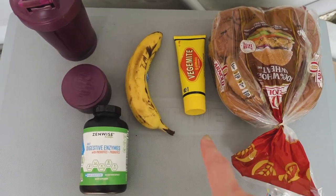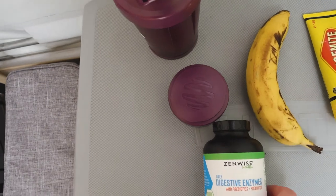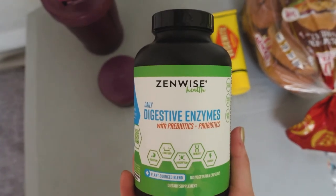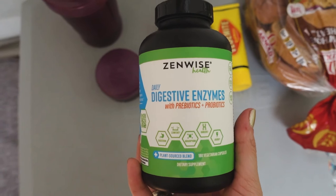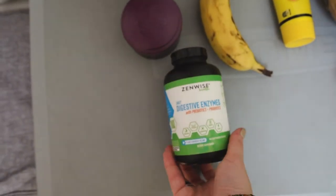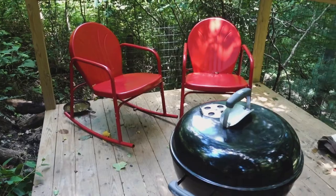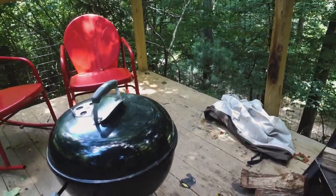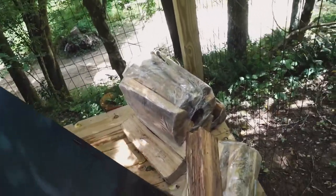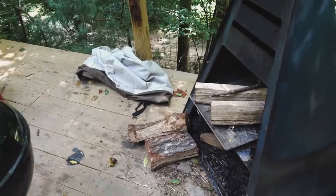For food not in the cooler I have bread rolls for sandwiches, Vegemite because Aussies don't go anywhere without it, a couple of bananas, and two protein shakes. I also brought digestive enzyme capsules — I get them off Amazon and they make a big difference if you struggle to digest carbs, dairy, or anything like that. You just take one before you eat and they help your body break down the food. Really, really helpful.